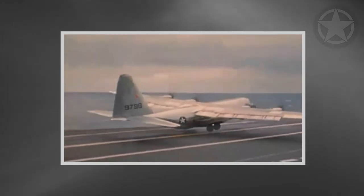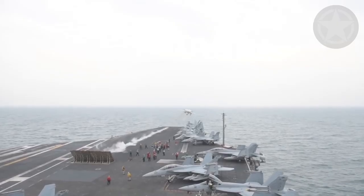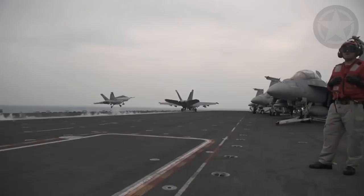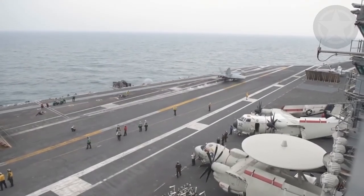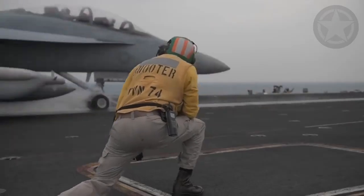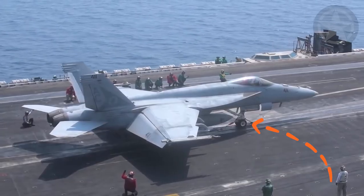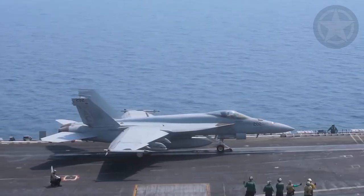While the C-130 landed and took off from a carrier without help, most aircraft typically need additional support to accomplish a successful landing and takeoff from a carrier. Most aircraft operating on a carrier need to be boosted off by the catapult for the aircraft to reach the desired speed to take off from the limited runway. These catapult systems help the aircraft to gain speed quickly and shoot up into the sky.